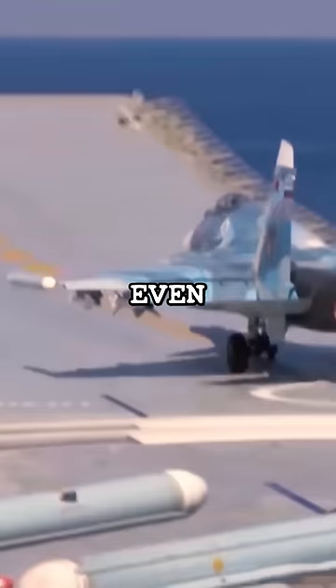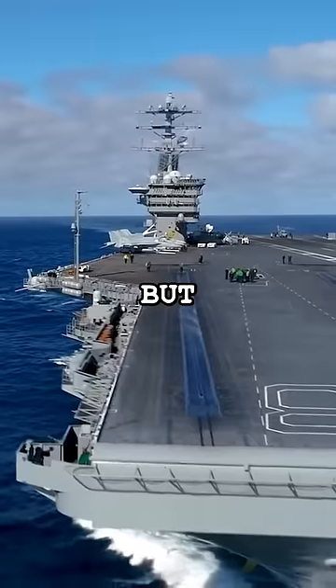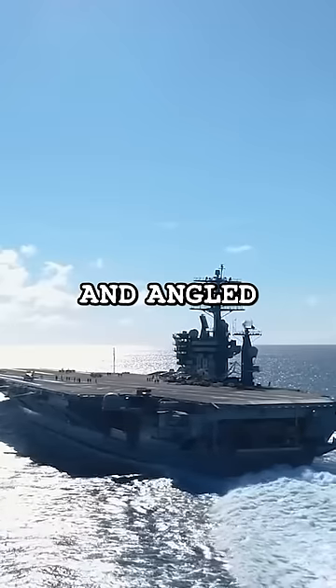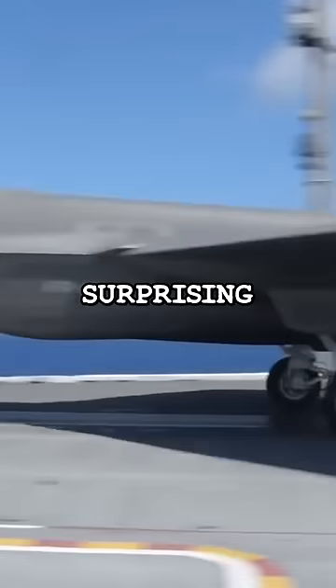U.S. aircraft carriers do not have ramps, even though every other country does. But why is this? Well, unlike the other nations, the U.S. Navy opts for catapults and angled decks for a variety of surprising reasons.